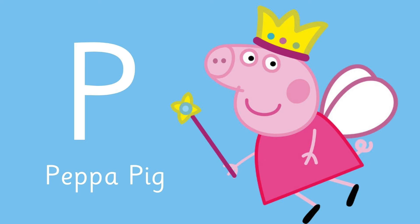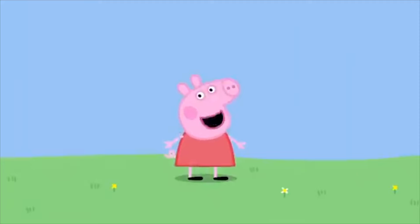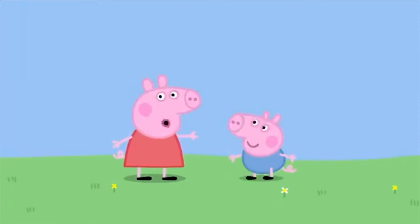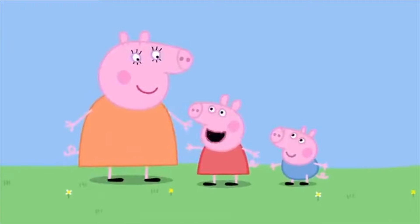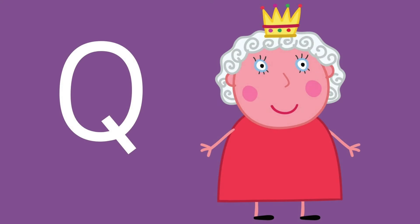He is for the start of the show — Peppa Pig! P is for Peppa. I'm Peppa Pig. This is my little brother George. This is Mummy Pig. And this is Daddy Pig.